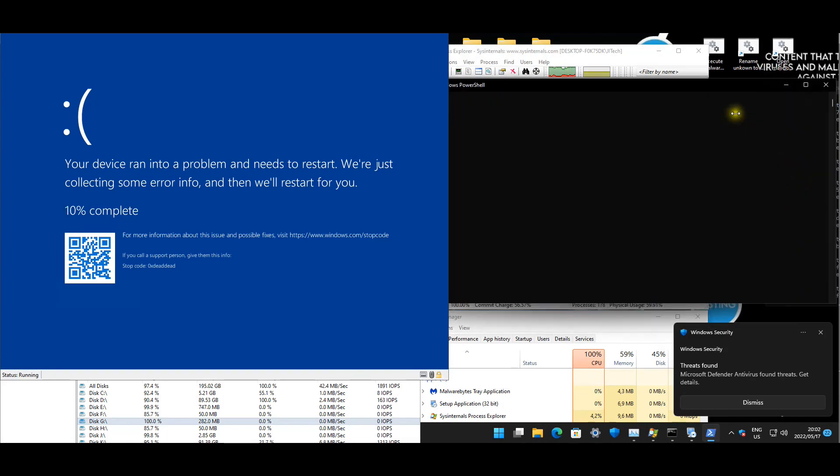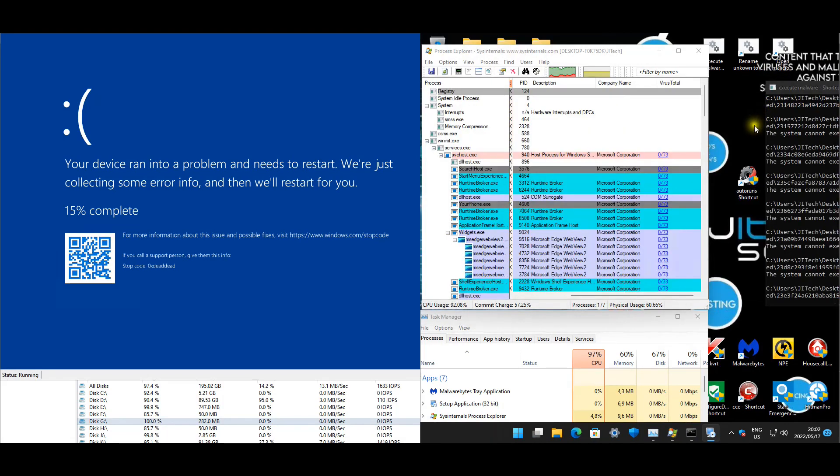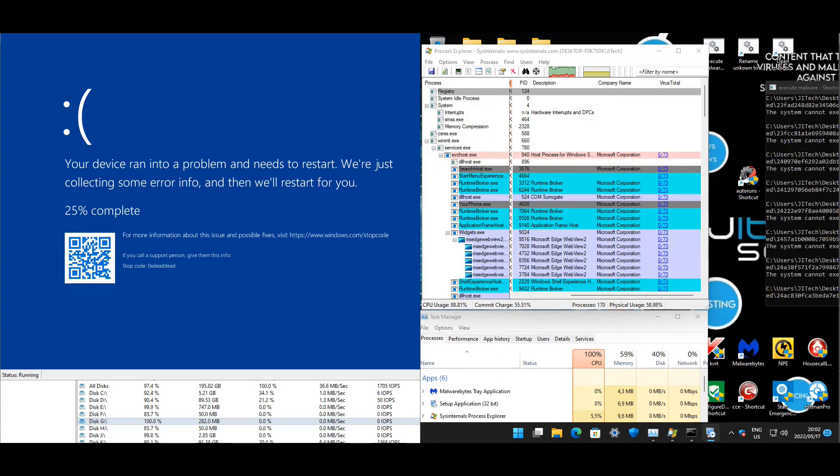Blue screen for Norton. We're still executing on the Defender machine, as you guys can see. I'm just waiting for Norton to come back up, and once it's up I'll continue the test.